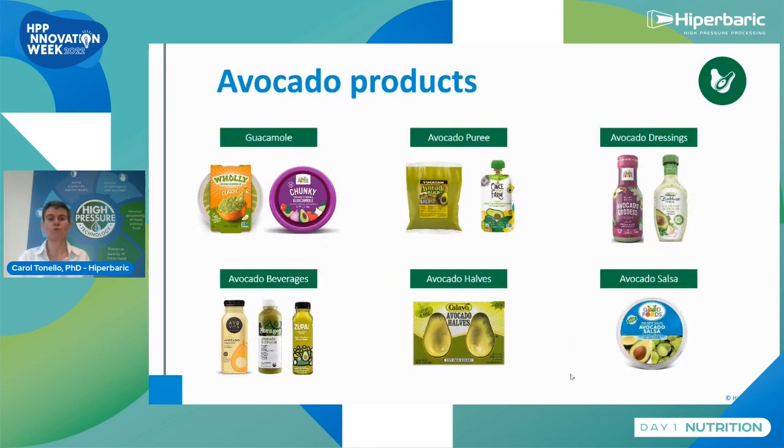Avocado products are a really great success for the technology because these products are very perishable — sensitive to spoilage microorganisms and pathogens — both of which can be controlled with HPP. But the additional benefit is that we are able to inactivate the browning enzymes. This enzyme turns the product from green to brown, and it is inactivated with HPP, so after several weeks the product can stay green with its original texture and flavor — something you cannot achieve with thermal processing.